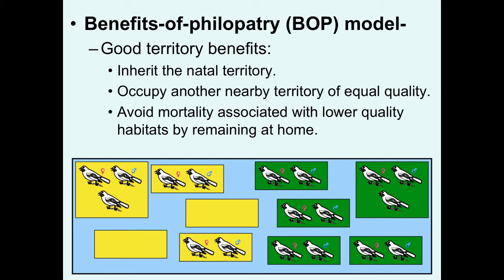Your other option in this situation was to disperse into these lower-quality territories. But there may be a cost associated with that — by staying in your natal territory, you may be avoiding the increased mortality associated with trying to live in these lower-quality habitats.